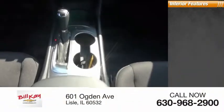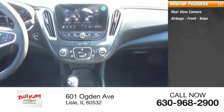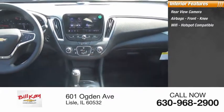Inside you'll find a rear view camera, airbags, front knee airbags, and Wi-Fi hotspot compatibility.